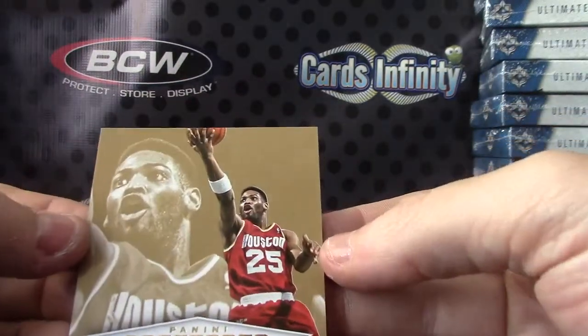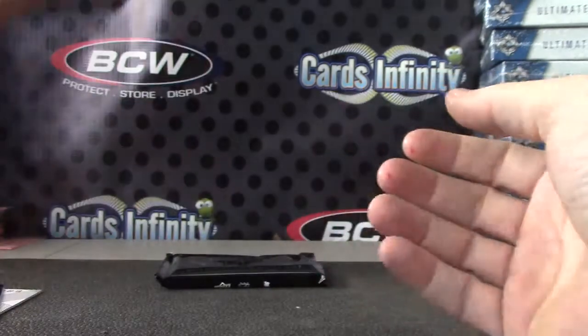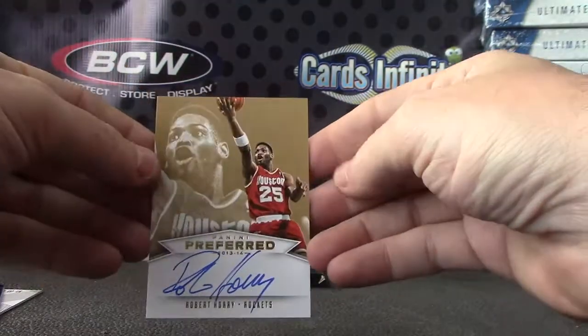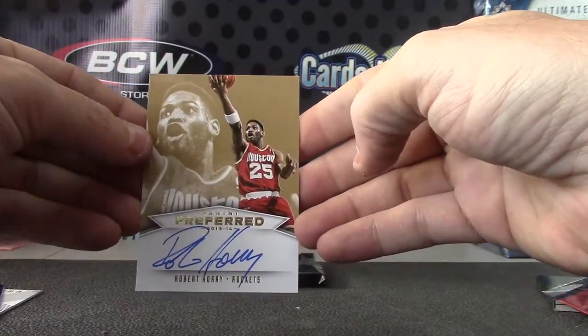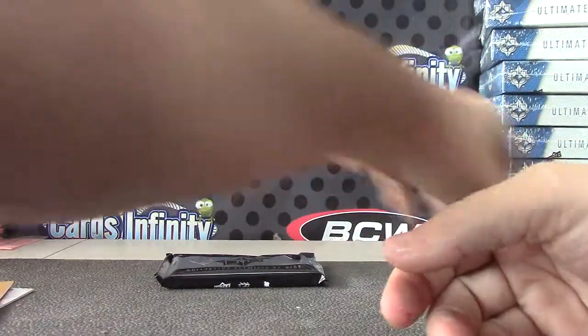And Robert Ori — that one is numbered 10 of only 10, in the Rockets uniform, the gold version, 10 of 10. Put your book over here.